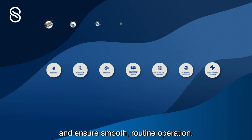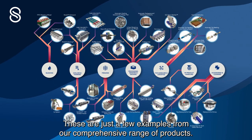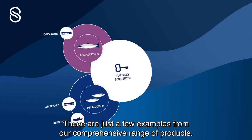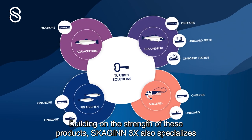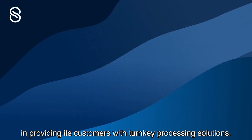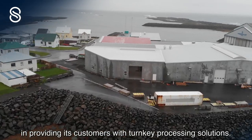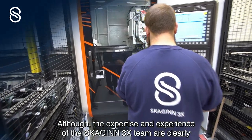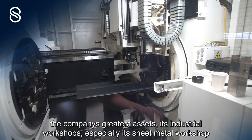These are just a few examples from our comprehensive range of products. Building on the strength of these products, Skyin3x also specializes in providing its customers with turnkey processing solutions. The expertise and experience of the Skyin3x team are clearly the company's greatest assets, and its industrial workshops, especially its sheet metal workshop, are among the most impressive in the Nordic region.